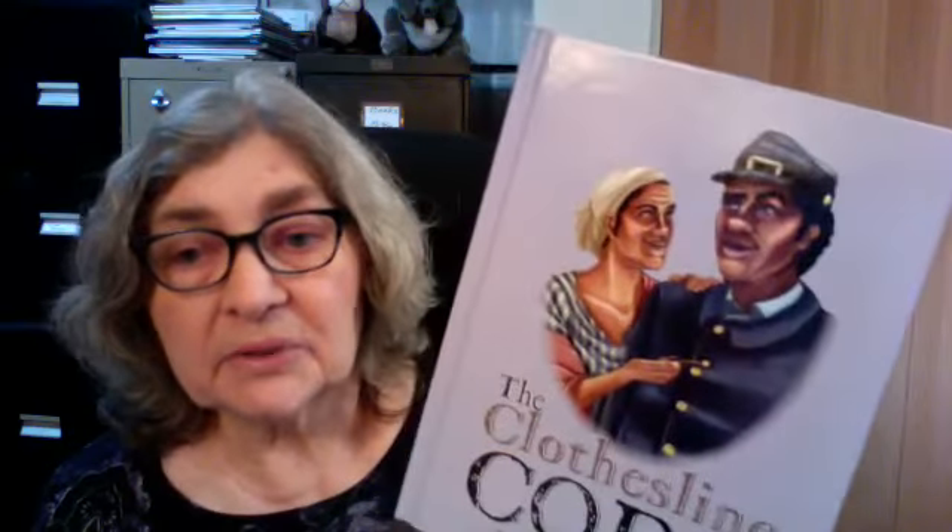Before the Walkers settled in Washington, they lived in Virginia. And after the Union Army during the Civil War took over the northeast corner of Virginia, the Walkers escaped from their slave masters and found freedom in the Union camp.